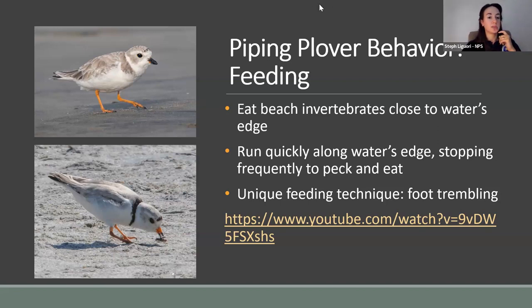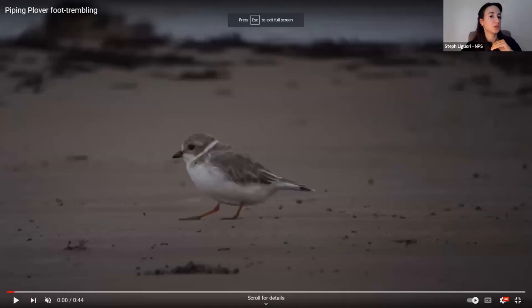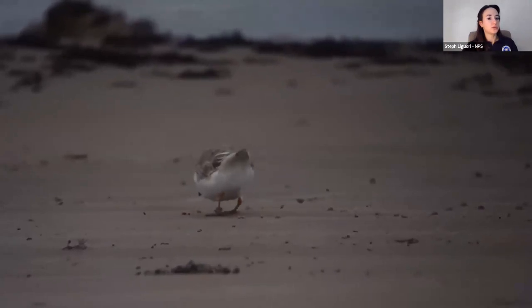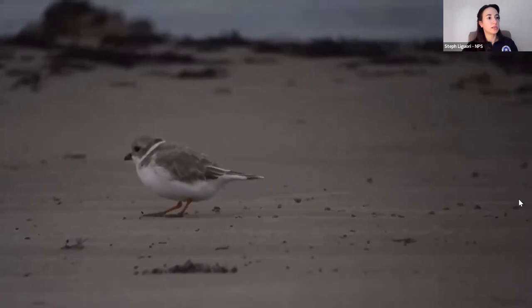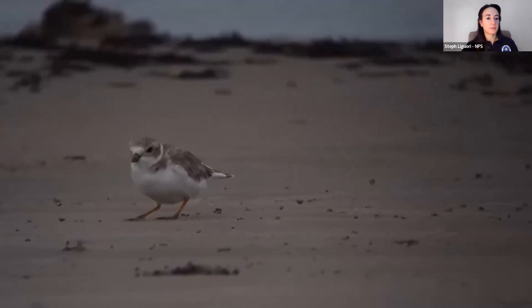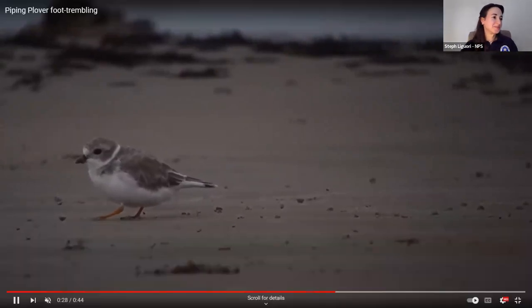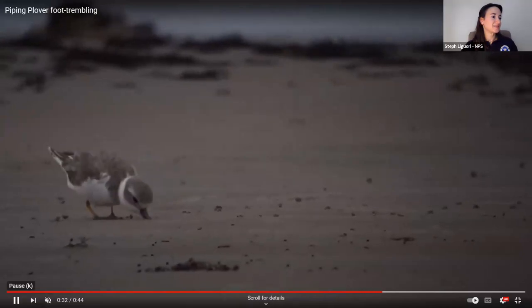Let me bring up the foot trembling video so you can see what it looks like. You should all be seeing a YouTube video right now. This is the foot trembling — just quickly moving the foot over the sand, vibrating to get the small invertebrates to come out so it can eat them. It's a pretty unique feeding technique.